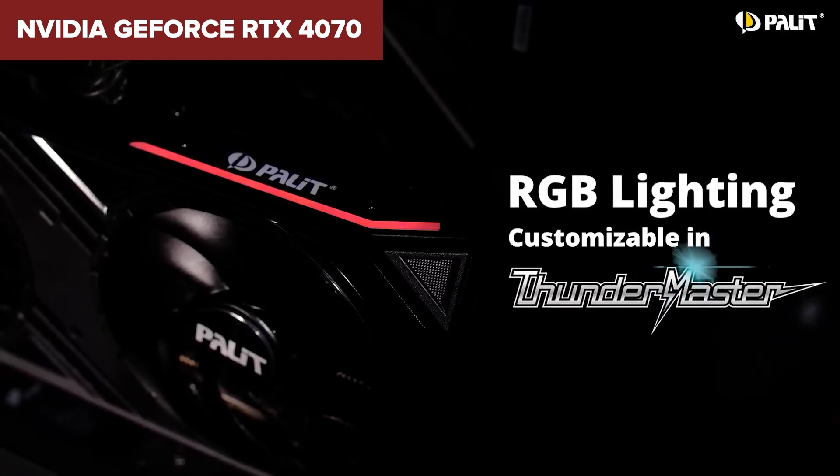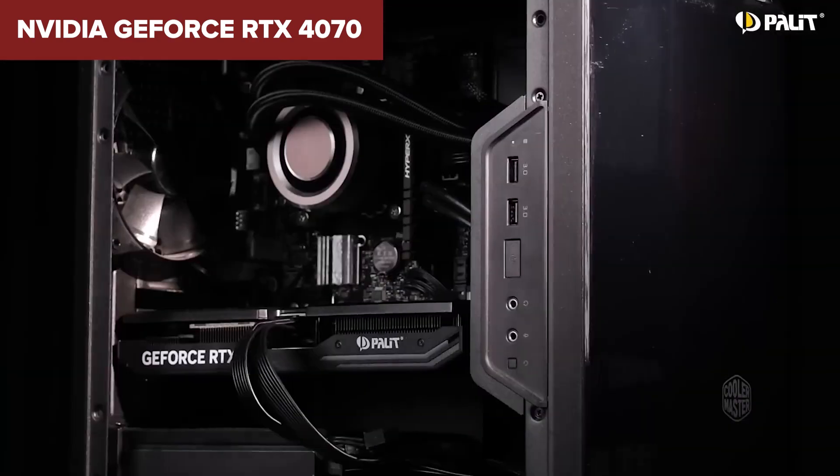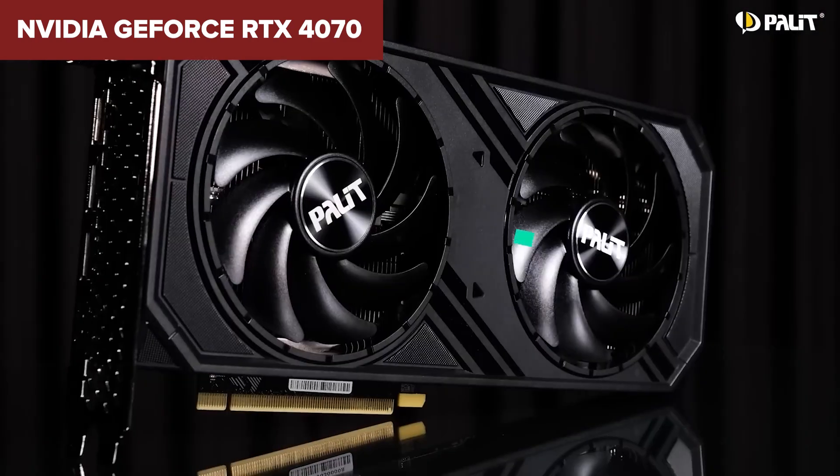However, with its 192-bit memory bus, this model might not perform as strongly in 4K gaming or with very demanding textures compared to cards with a wider bus. Additionally, while it performs well in ray tracing, its performance lags behind the more expensive RTX 4070 Ti.